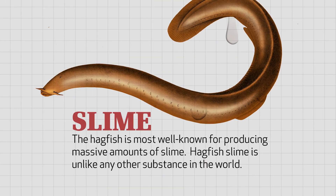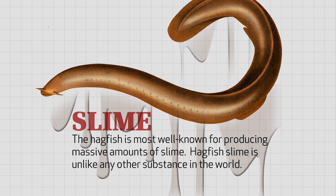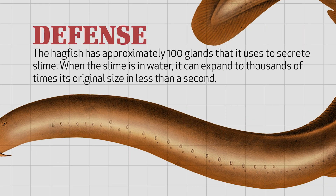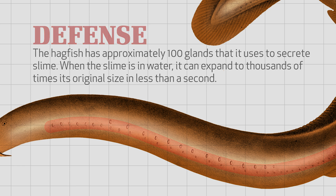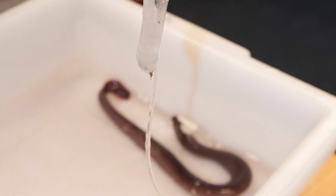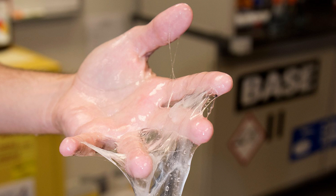The hagfish is most well known for producing massive amounts of slime. Hagfish slime is truly unlike any other substance in the world. When a hagfish feels threatened or is attacked, it has approximately 100 glands that it uses to secrete slime. When the slime is in water, it can expand to thousands of times its original size in less than a second. A tiny amount of slime — about 1/1,000th of an ounce — can fill a 5-gallon bucket full of slime almost immediately.